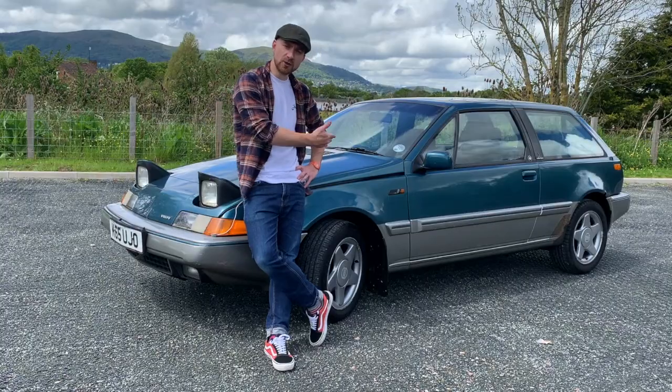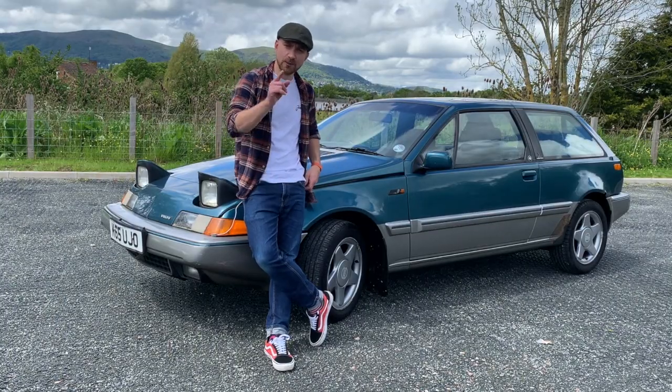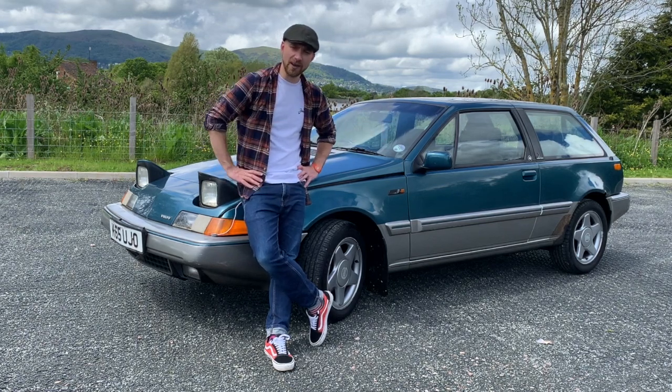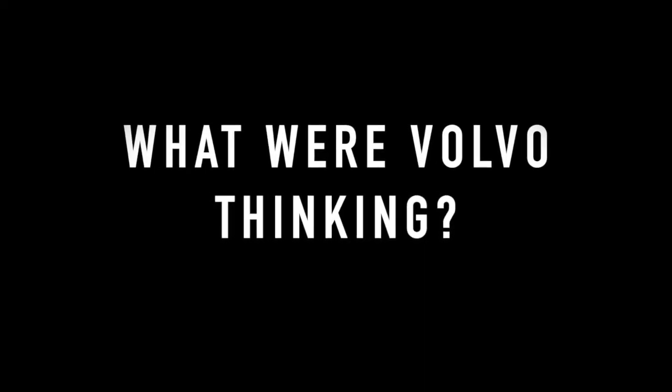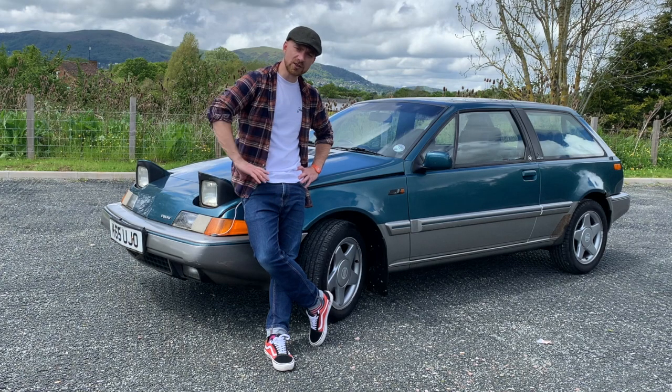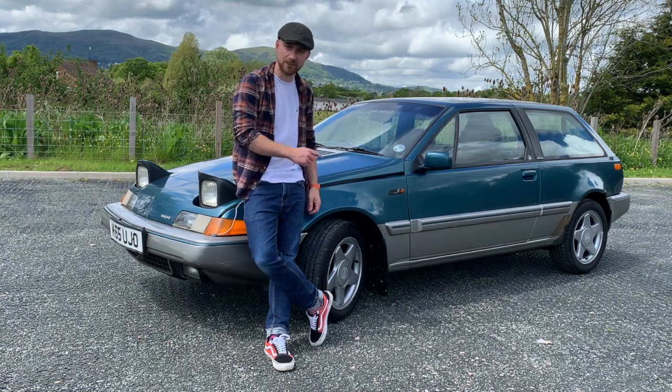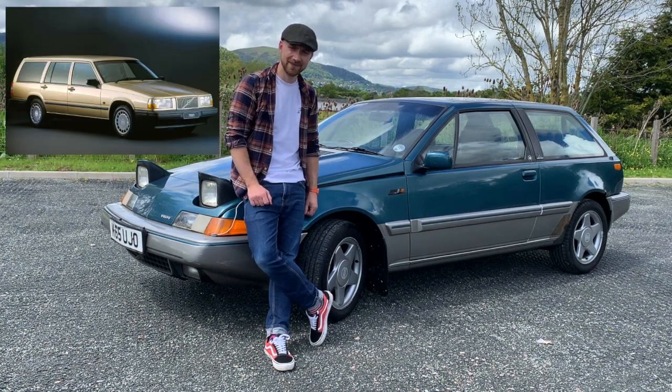Looks like a Ferrari. A Swedish car with a French engine that was made in Holland — it's full of Europe, which is exactly what we aren't right now. So this was a strange car for Volvo. Traditionally they made boxy saloons and estates — I'll put some pictures up of those right now.